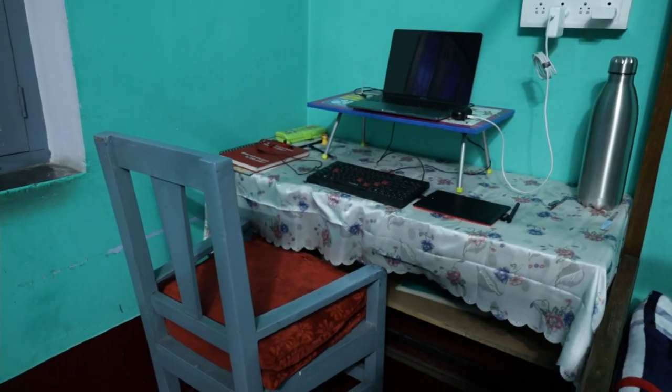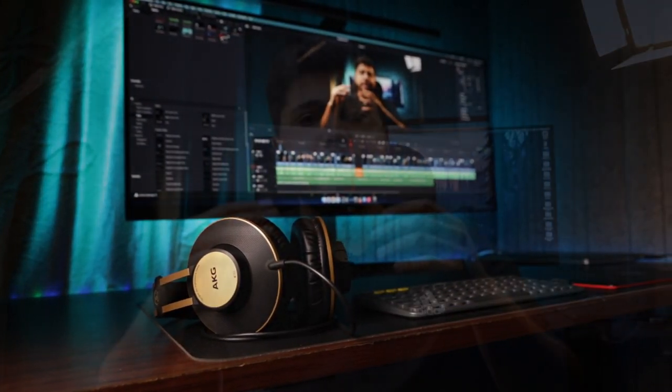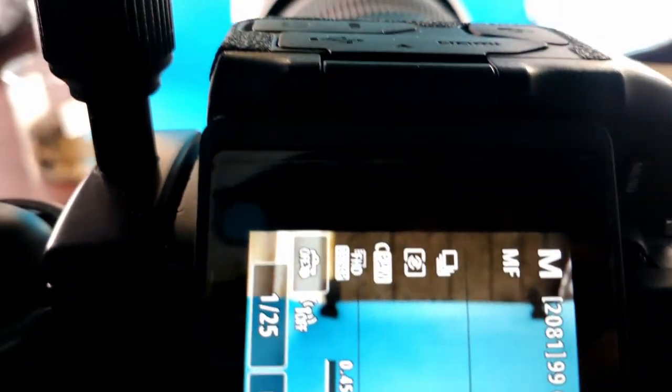I cannot believe that just two months ago this space used to look like this. That was my first desk setup when I was just starting out, and after about a year it was time for an upgrade. I needed a space that would boost my productivity and efficiency and help me grow my video production business. I am Anshuman and in this video I'd like to take you on a tour of my content creation slash productivity workspace.